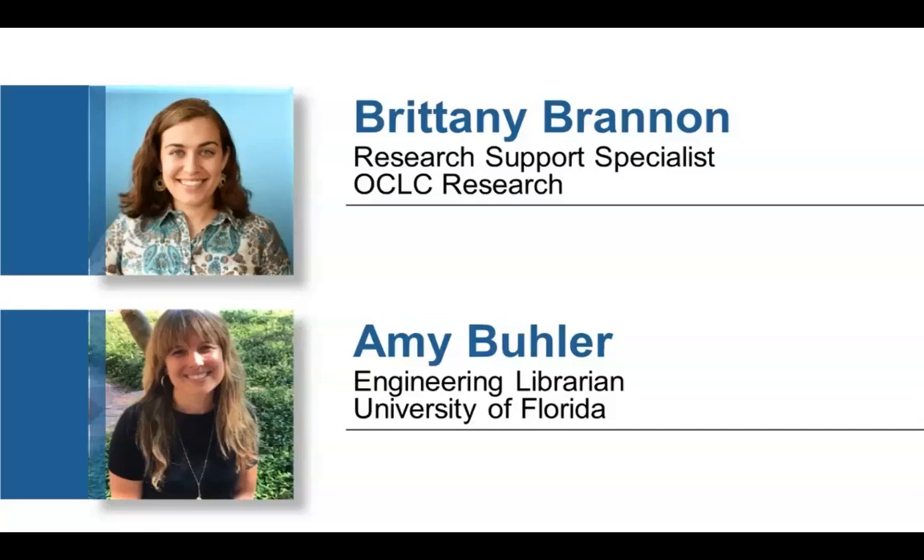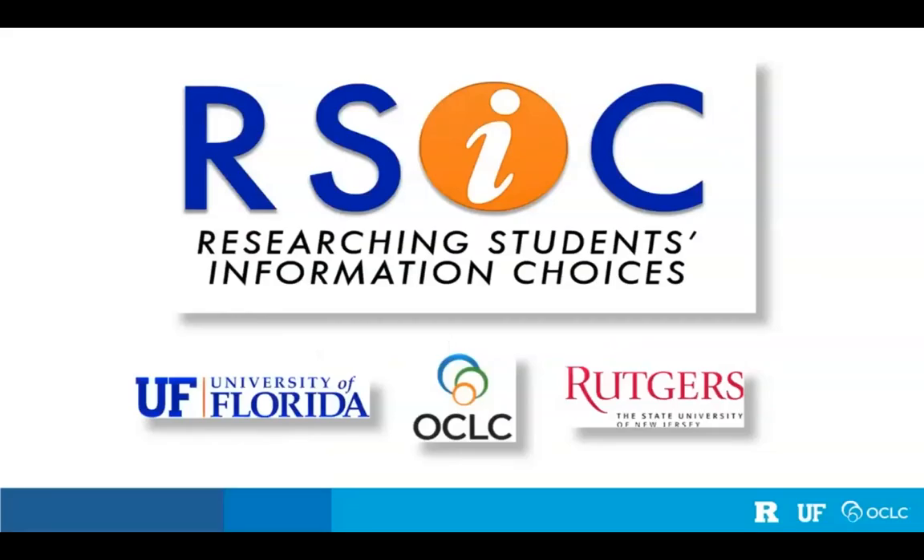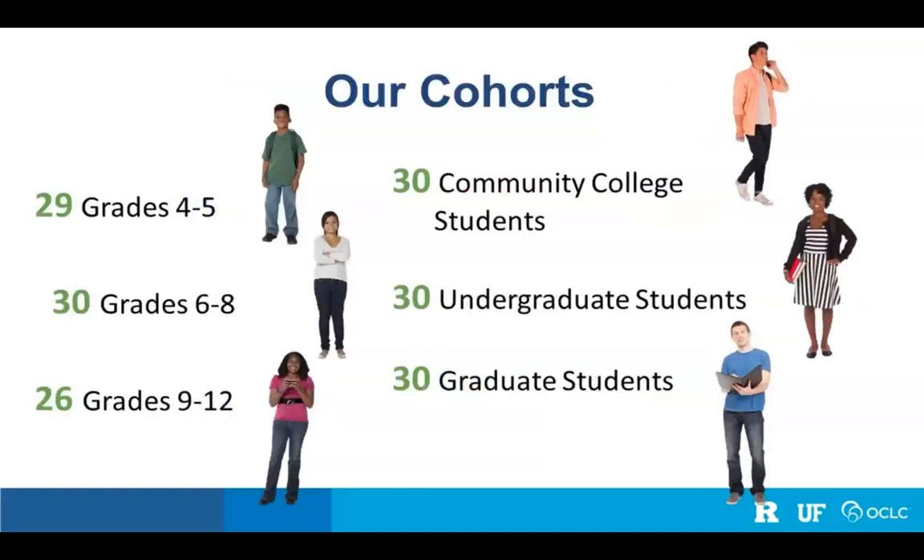Brittany and Amy are also going to be monitoring the chat box for your questions and getting us organized for the Q&A. So we are just four members of a large multi-institutional research team from the University of Florida, OCLC Research, and Rutgers University. Our project is called Researching Students' Information Choices, and we have been studying 175 students ranging from fourth grade all the way up to graduate school, divided into six educational cohorts.